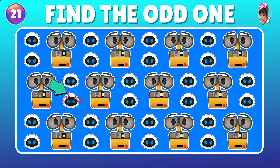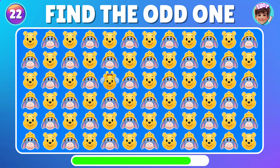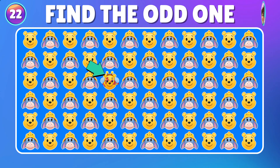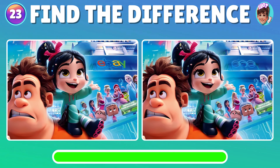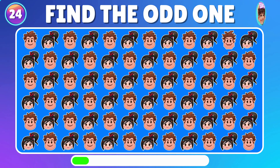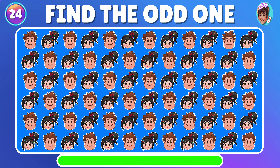Excellent! Can you spot the emoji that doesn't fit in? Great! You found it! Now, can you spot what's different between these two pictures? Great! You found it! Could you pinpoint the emoji that stands out from the rest? Excellent!